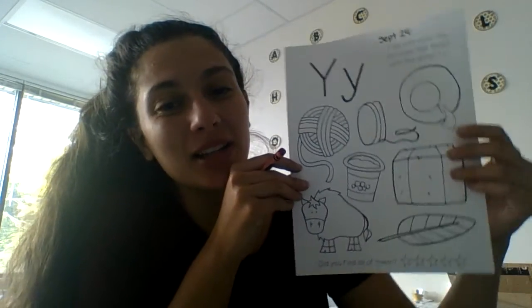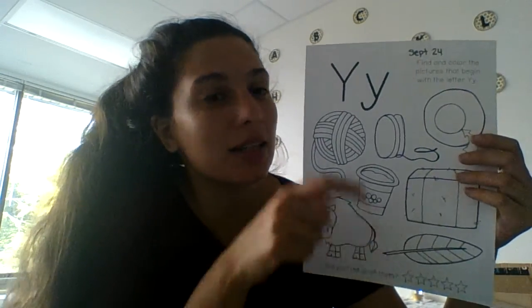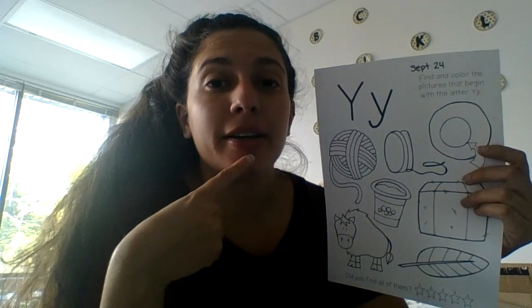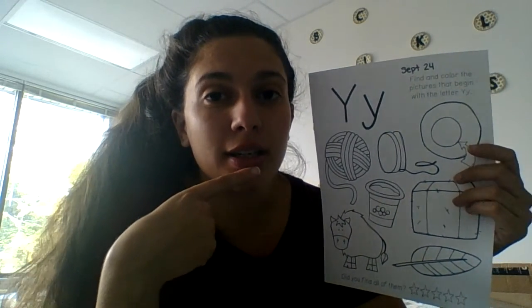Hi guys, so we did our letter of the day, which was the letter Y. Remember, the letter Y makes the Y sound — Y, Y.